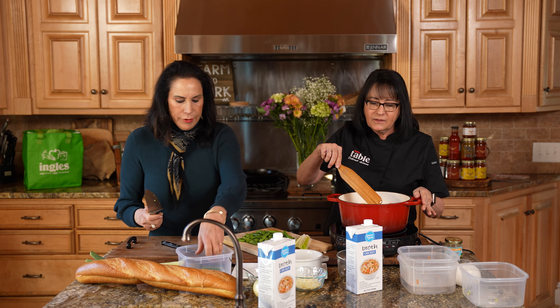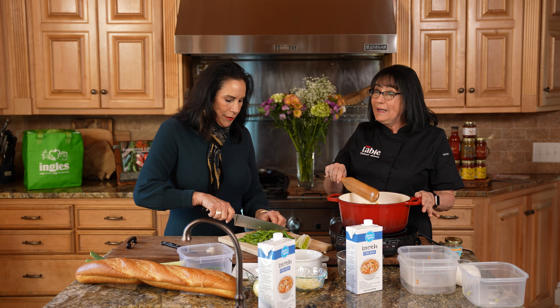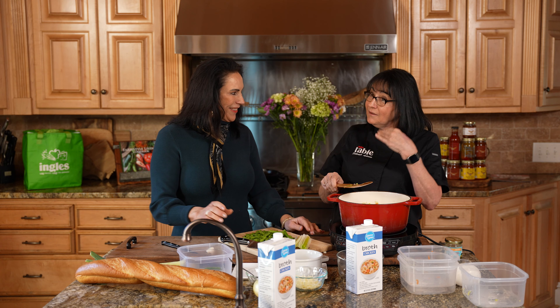We're going to let these cook for about 20 minutes and we'll be right back to finish it off.